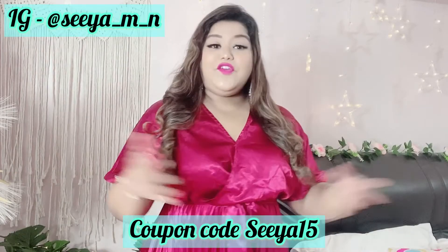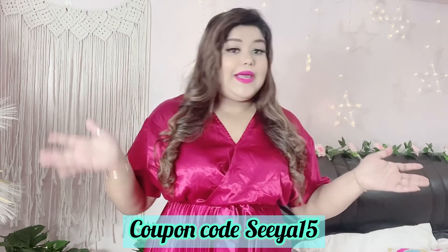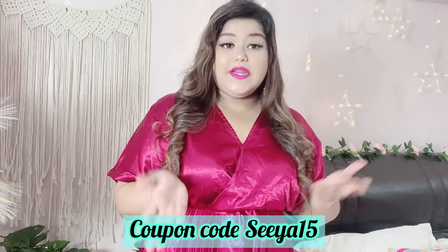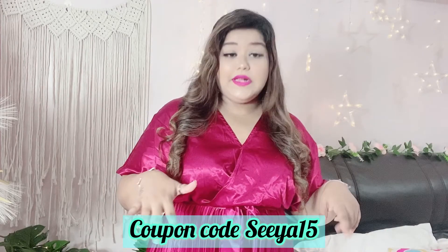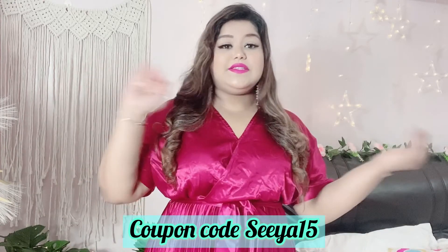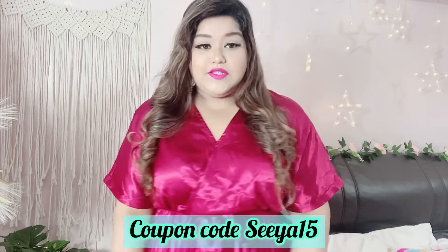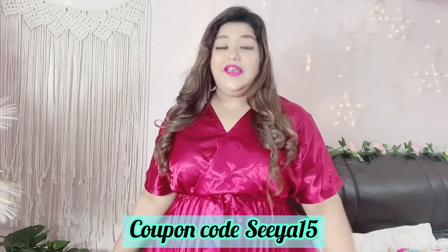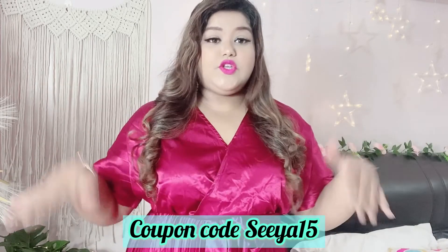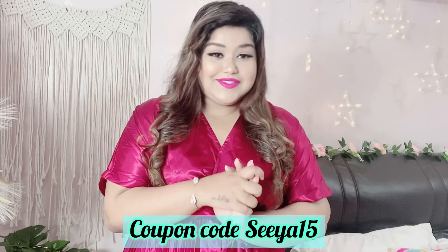Thank you for watching this video. All the links are mentioned in the description box below, so whatever you like you can directly go and click on the link and purchase it. The coupon code is mentioned on my screen and also in the description box. My reels, my pictures — everything is there on my Instagram, so you guys can go and check out. There is a party wear haul where you can see this pretty dress I am wearing, which is also from Shein. If you want to purchase this dress you can go check out my Instagram where I have mentioned the link.